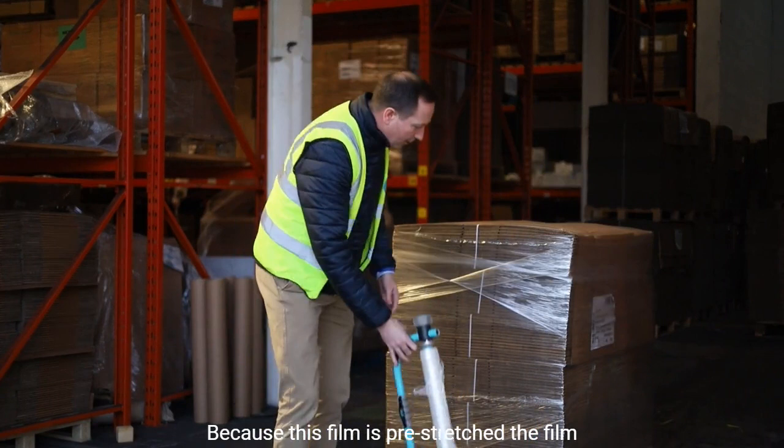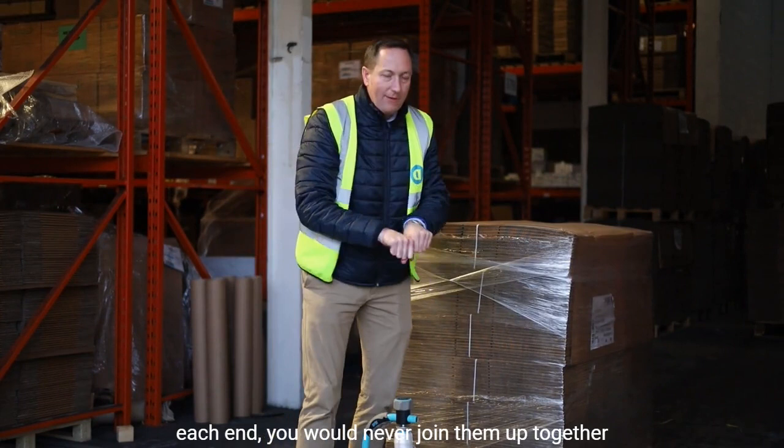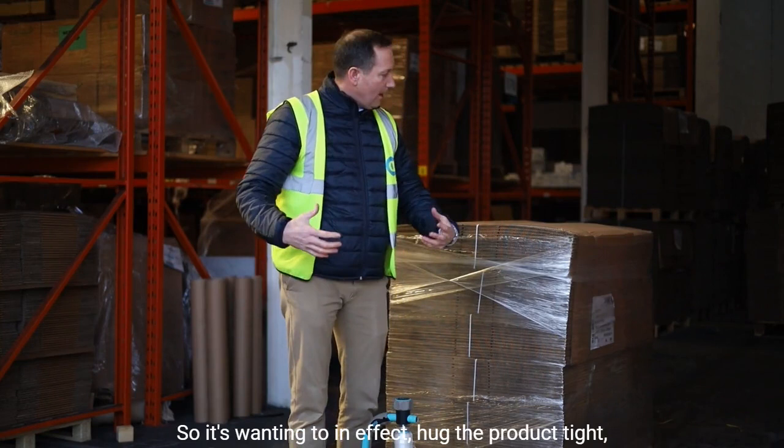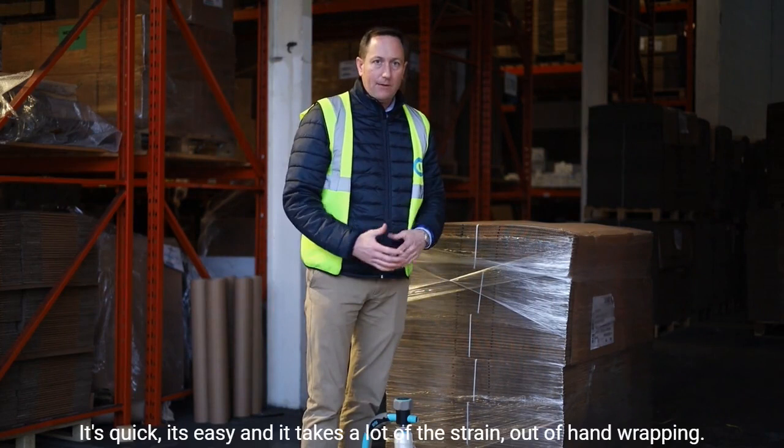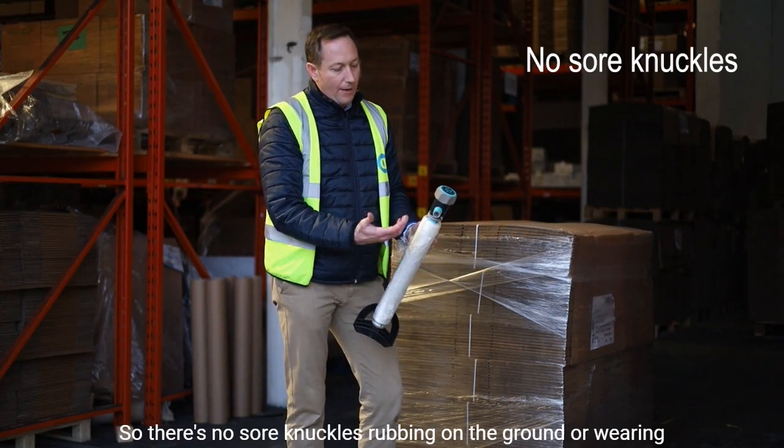And there you have a nice, round, strong pallet. Because this film is pre-stretched, the film will actually be pulling in tight around the pallet. If you were to cut that film off and try to attach each end, you would never join them up because the film has already been stretched out — so it's wanting to, in effect, hug the product tight, which gives you a nice, strong, stable pallet. It's quick, it's easy, and it takes a lot of the strain out of hand wrapping — no sore knuckles rubbing on the ground or wearing out your hands or gloves.